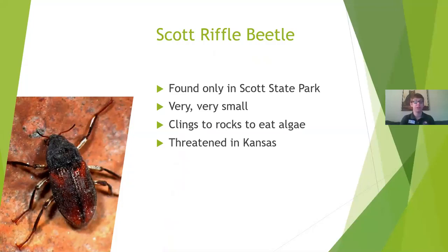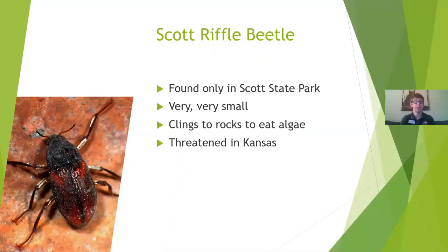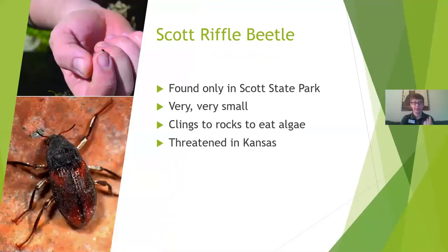This next one is a really unique Kansas bug — so unique that it is only found in one spring in Scott State Park. They are very very small; that is someone holding one on the tip of their finger. They just cling to rocks and eat algae. In their larval stage they live in the water for about two to three years, so it takes a really long time to reach maturity. They are considered threatened in Kansas and are up for a federal listing as well. Kansas Department of Wildlife, Parks and Tourism is doing a lot of research on them, and this is definitely something I really want to see in person.